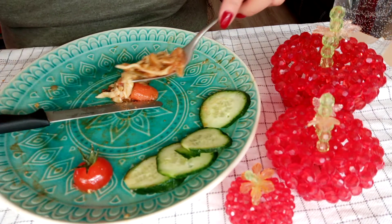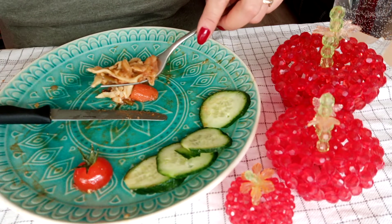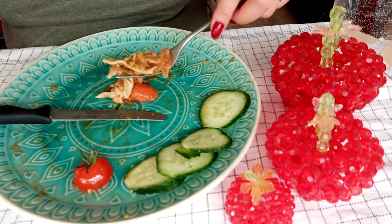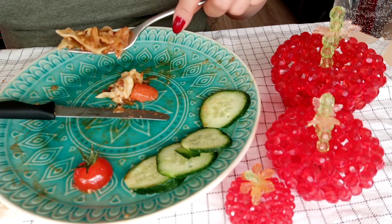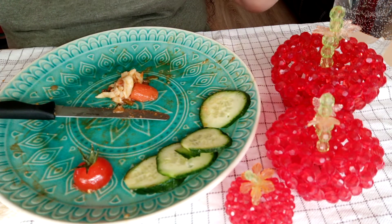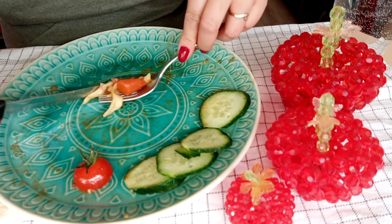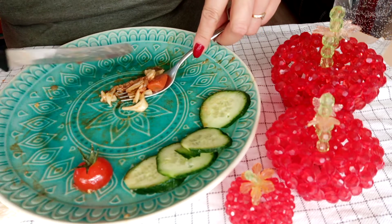If I have food like this for lunch, at night I eat only one banana and one apple — or sometimes just that — because this is already a heavy meal.